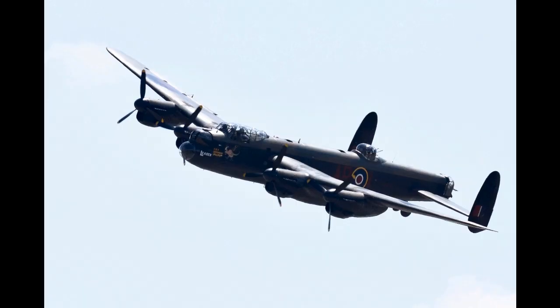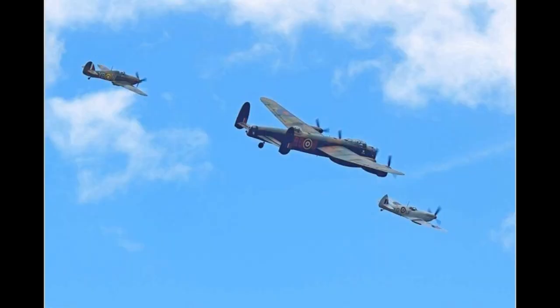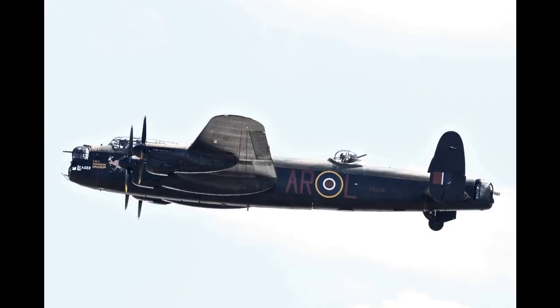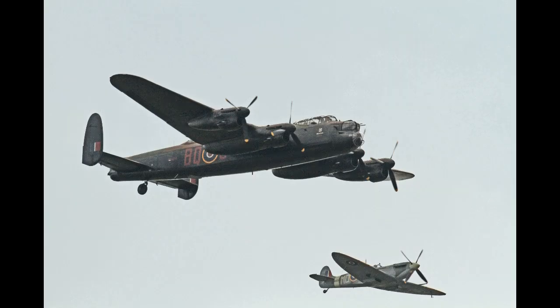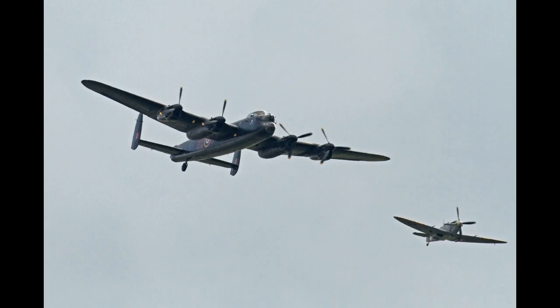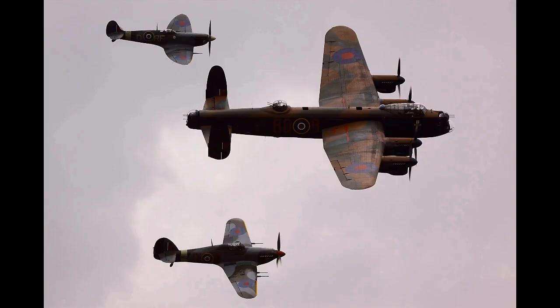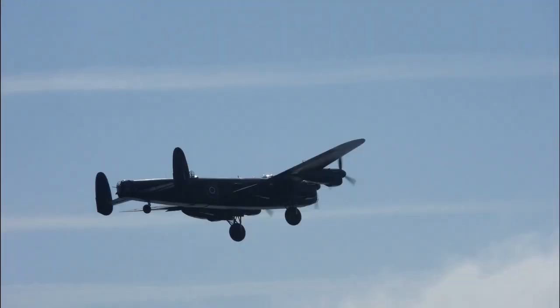The Battle of Britain Memorial Flight (BBMF) is a Royal Air Force flight which provides an aerial display group, usually comprising an Avro Lancaster, a Supermarine Spitfire and a Hawker Hurricane. The aircraft are regularly seen at events commemorating the Second World War and upon British state occasions, notably Trooping the Colour celebrating Queen Elizabeth II's 80th birthday in 2006, the wedding of Prince William and Catherine Middleton in 2011, and at air displays throughout the United Kingdom and Europe. The flight is administratively part of No. 1 Group RAF, operating out of RAF Coningsby in Lincolnshire.